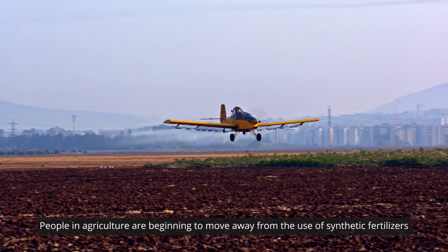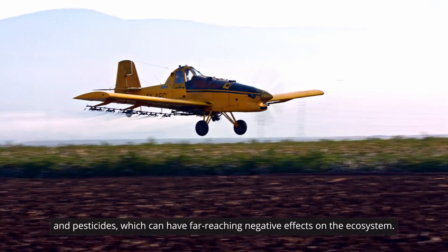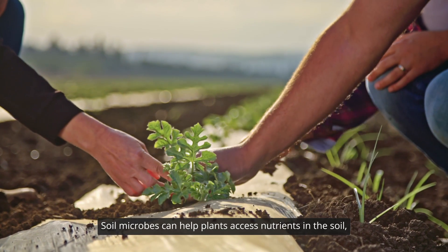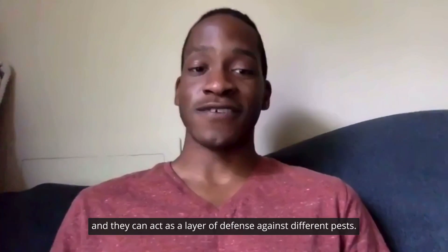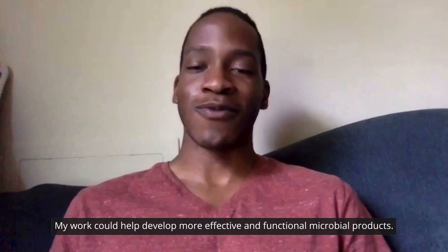People in agriculture are beginning to move away from the use of synthetic fertilizers and pesticides, which can have far-reaching negative effects on the ecosystem. So instead, they're turning to using microbes as a replacement. Soil microbes can help plants access nutrients in the soil, and they can act as a layer of defense against different pests. My work could help develop more effective and functional microbial products.